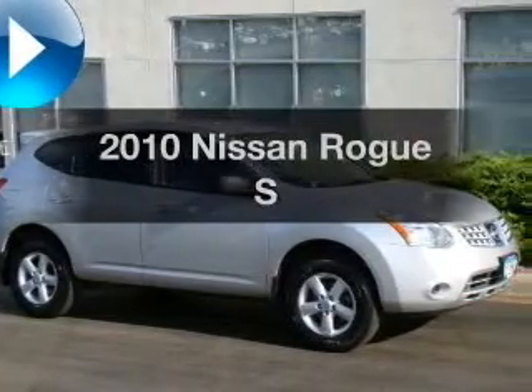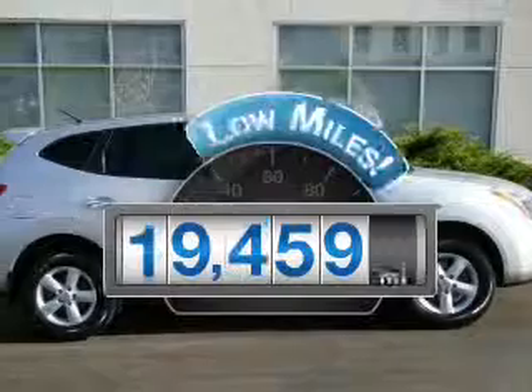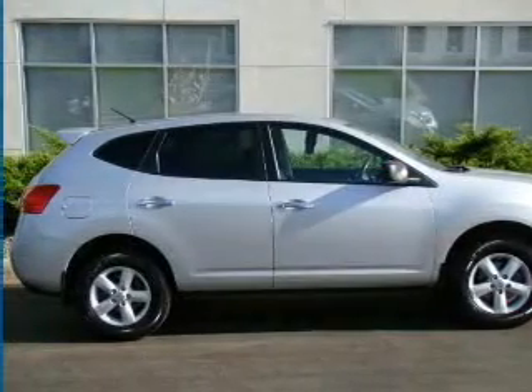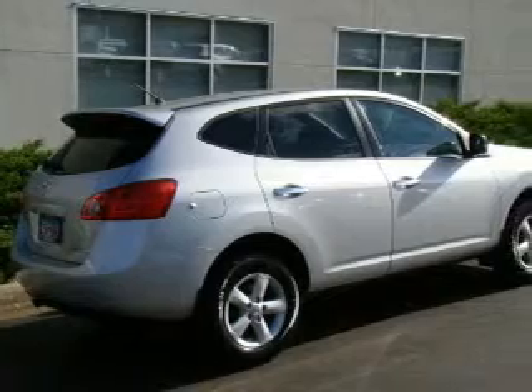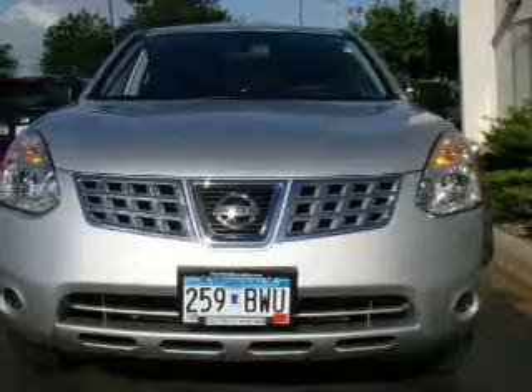This is the set of wheels you've been looking for. With low miles, this automobile will take you far and get you where you want to go. With an efficient four-cylinder engine connected to a smooth-shifting automatic transmission, the anti-lock braking system will keep you safe on the road.